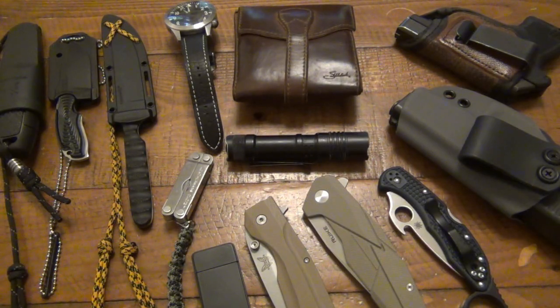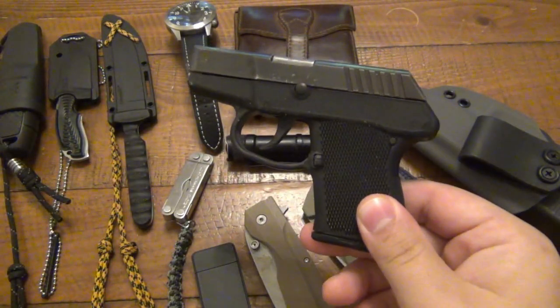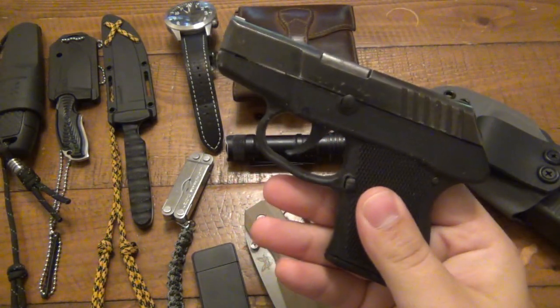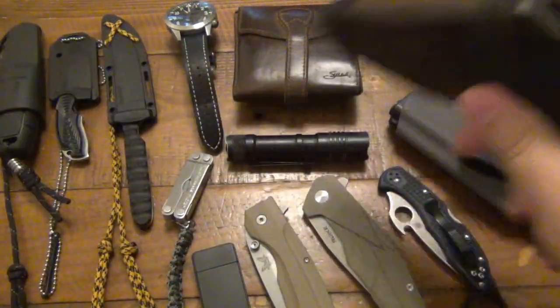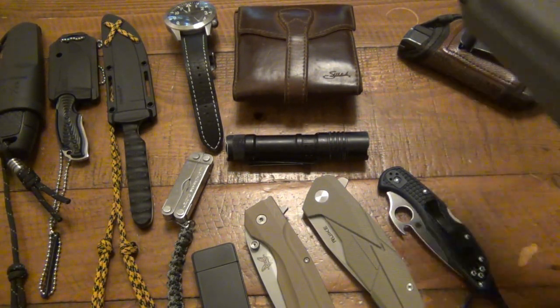Let's start with the guns. Kel-Tec P3AT — go-to option for summertime because it's hot out. However, lately hot is not the word to describe the weather. It's been quite chilly. The mornings are like 38 to 41, which is cold to me. So I have been wearing pants lately and kind of a sweater or hoodie, so I've been carrying my Glock 19 as well.